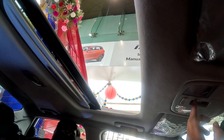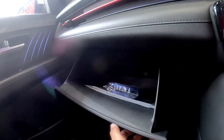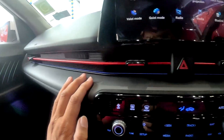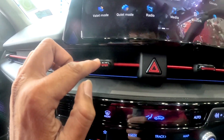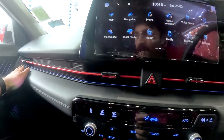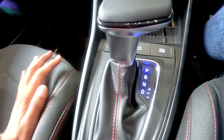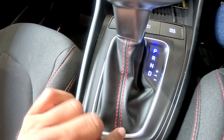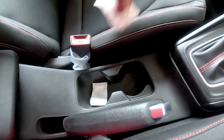Anti-pinch guard is provided. Grab rails are present. There is a cooled glove box, AC vents, and knobs with red accents. The lights have two sides with different design revisions, and there are dual cup holders.